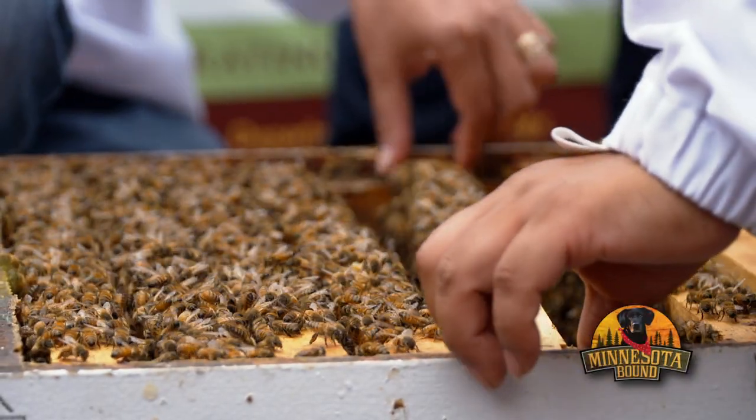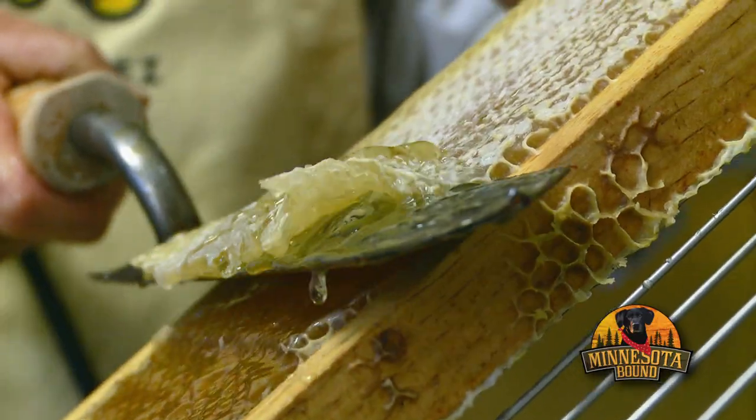Coming up next, a lesson in busy bees. We help you get into beekeeping.